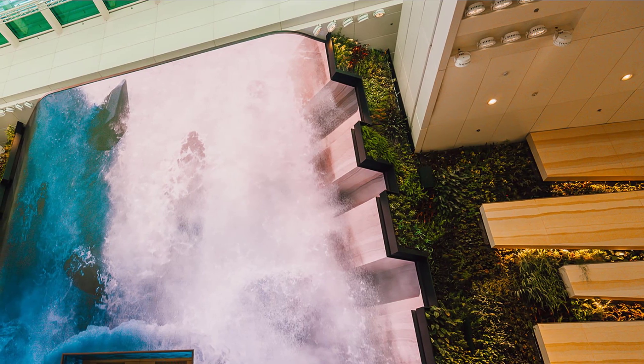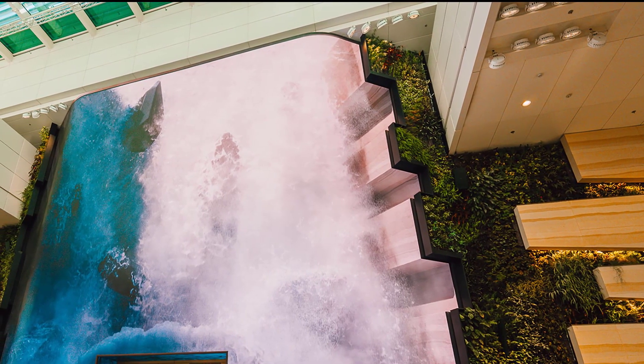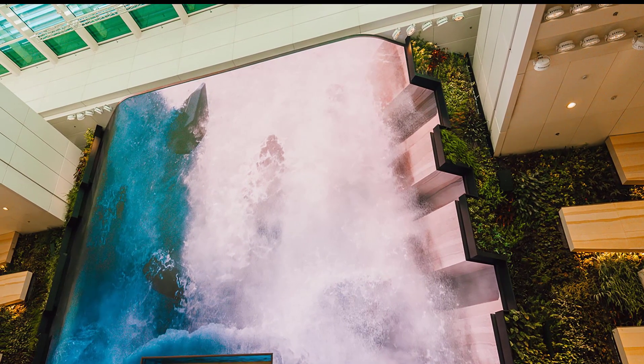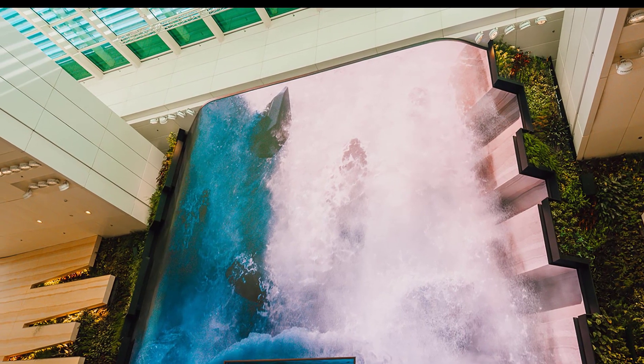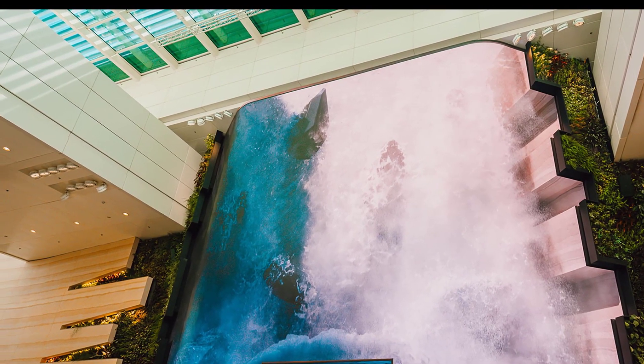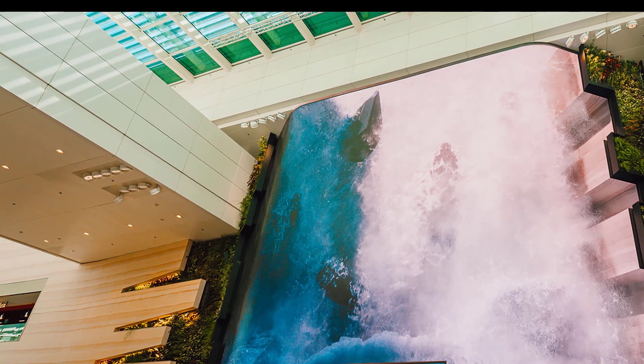Nature is the overriding design theme in the refreshed Terminal 2, with one of the star attractions being a 14-meter high digital waterfall display. Surrounded by a vertical garden, the Wonderfall is located in the Departure Hall and cascades over megalithic boulders.